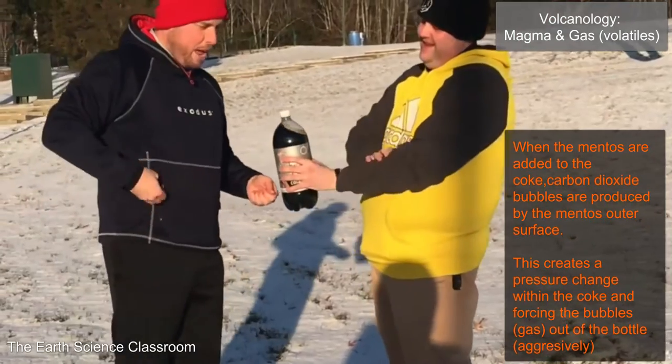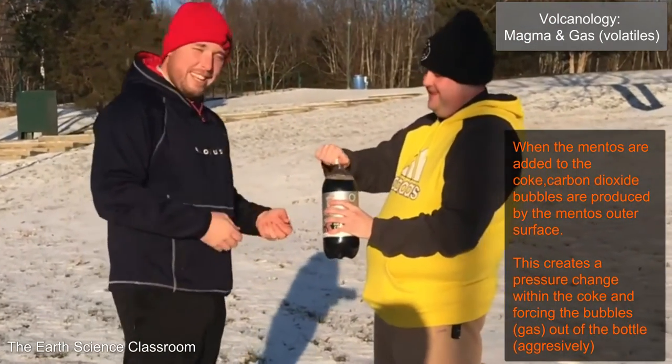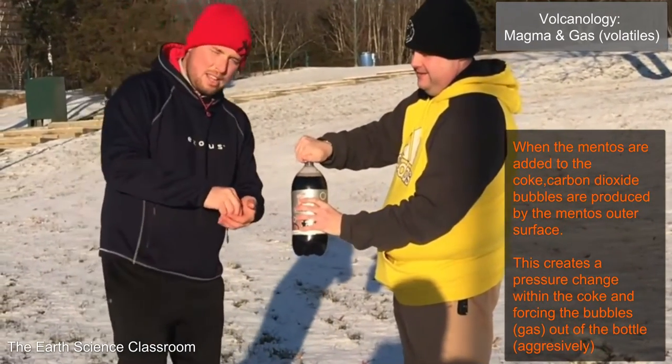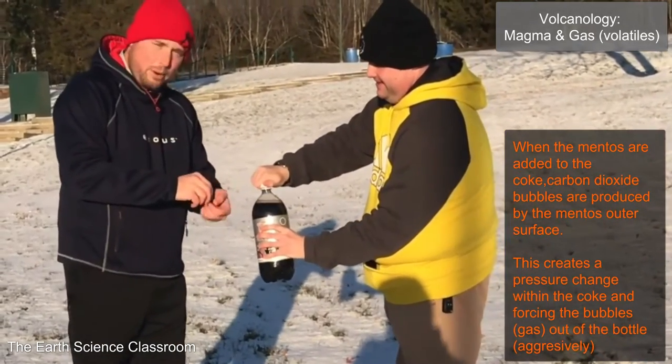Hi guys, we're at lab two now and Mr. A has graciously volunteered to do this with three Mentos. So we're going for a bit more power, a bit more of an eruption. Let's see what happens.